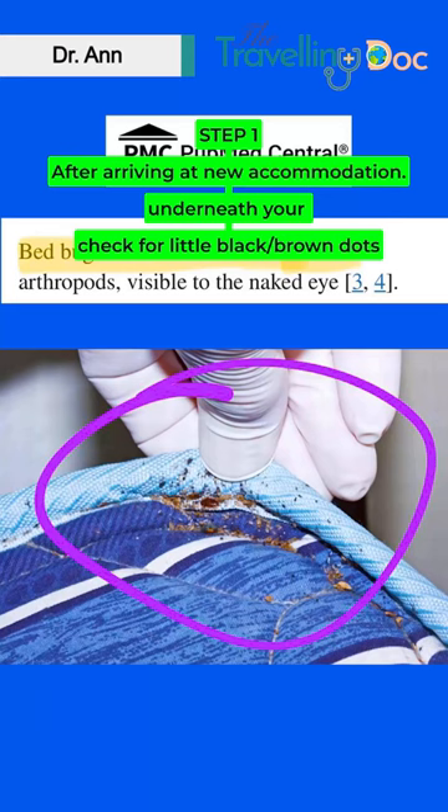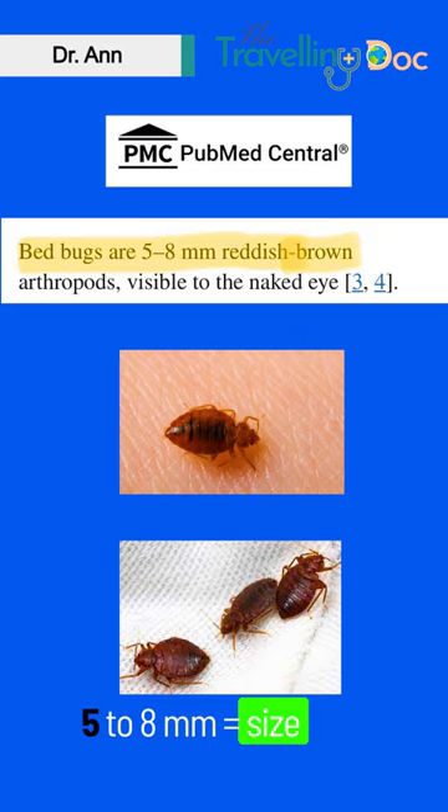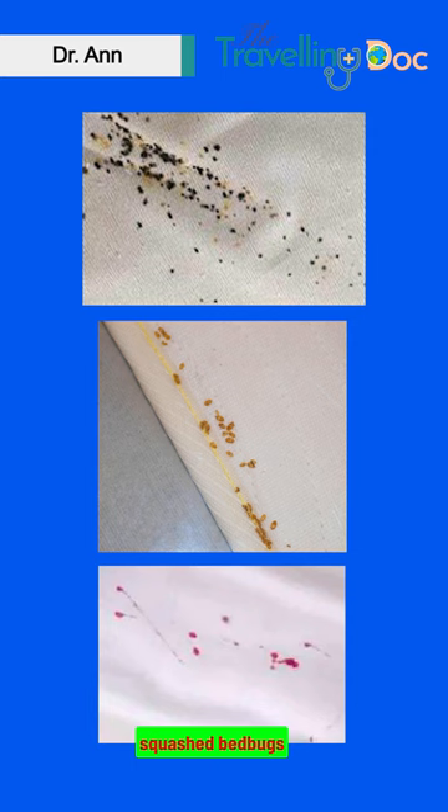Bedbugs are reddish-brown insects, around 5-8mm in size. Look for any red marks in your sheets, where you might have squashed bedbugs overnight, and check where they cluster together.